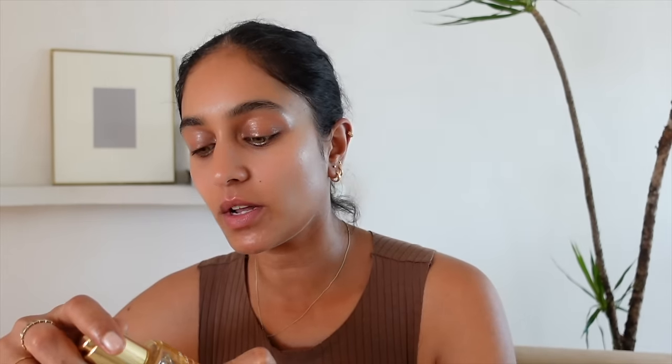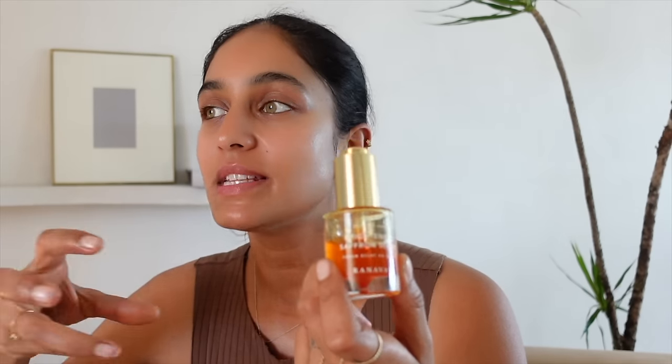The last product I wanted to show is another Renava product — the Brightening Saffron Serum. You can use this instead of the moon seed balm if you prefer. Saffron is meant to help brighten and glow up your skin — it's more expensive than gold and there is something seriously magical and powerful about it. You can use it morning and evening; I tend to use it only in the evening. It has a beautiful color and smells like you want to eat it — really buttery and smooth.